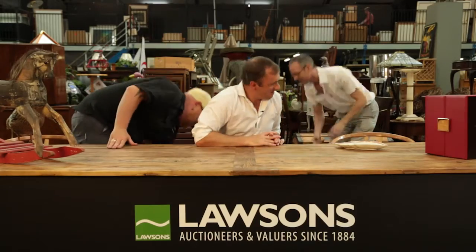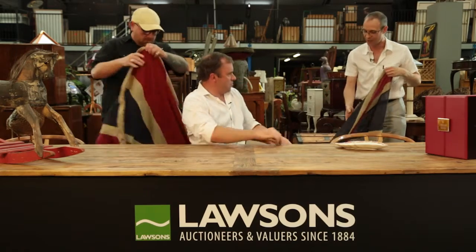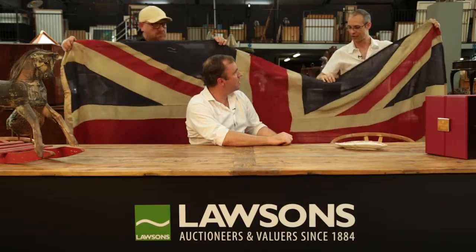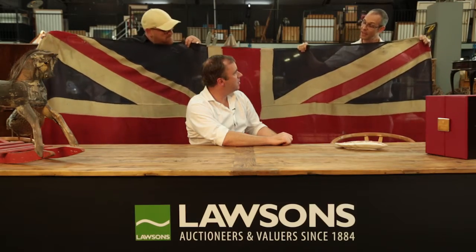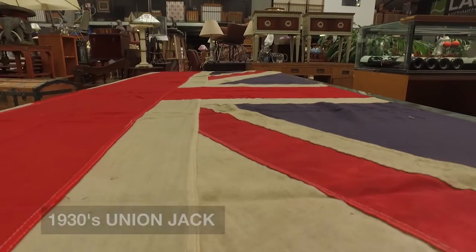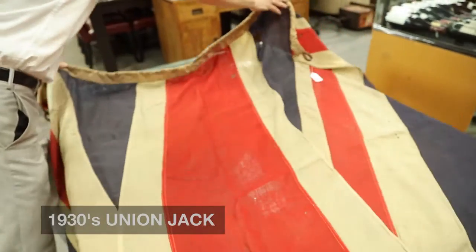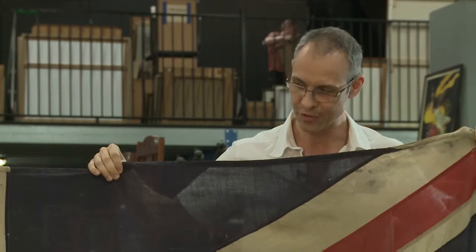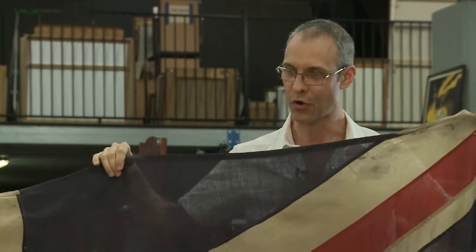I've got something that goes well with drums — it's actually a flag. It's a Union Jack by the Gear Company of Melbourne. From what I could find, their specialty was actually outdoor furniture with canvas coverings, and they were active roughly from the late 1920s right through the 1930s, so we can put an approximate date on this flag.